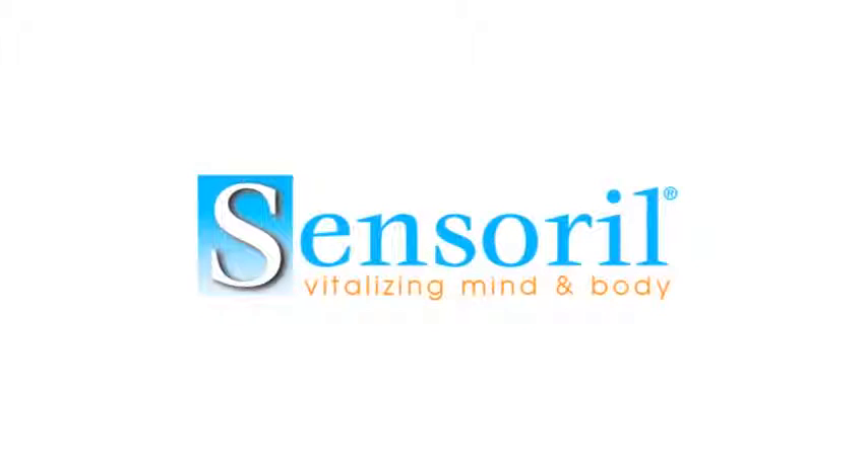Today we're going to talk about Sensoral, which is a flagship ingredient at Neutrogenesis. Sensoral is a multifunctional ingredient for enhanced mind and body well-being. What I'd like to talk about today is where Sensoral comes from, the health benefits behind Sensoral, and the science that supports the efficacy behind the product.